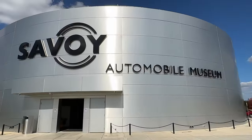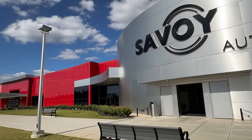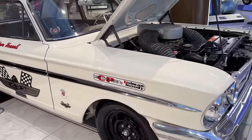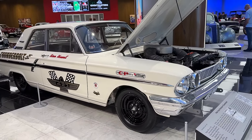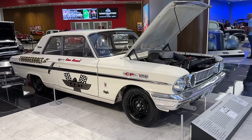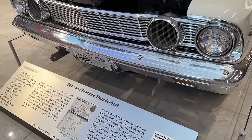I think you guys are going to enjoy taking a walk through this crazy collection of extremely rare factory-produced drag cars. Let's kick it off with the 1964 Ford Fairlane that everybody calls the Thunderbolt. This package was extreme for Ford — definitely the most outrageous combination they'd ever put together. They took their mid-sized platform, the Ford Fairlane, which was a unibody car, and they put their biggest engine in it.